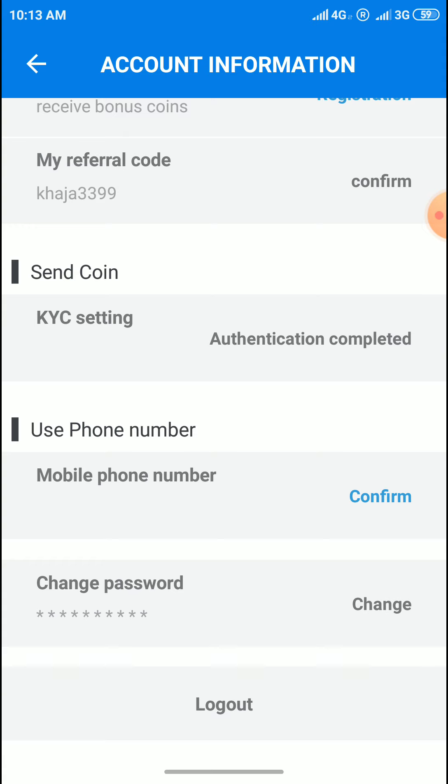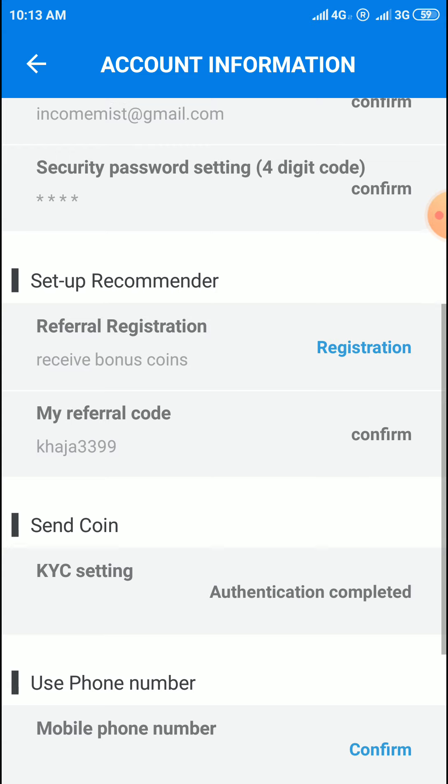Come from here to easy KYC. Your ID is enough — front and back and a hold photo with your ID card and your face. With these three items you will get confirmation. Easy KYC, no difficulty in this app. So three steps are completed.